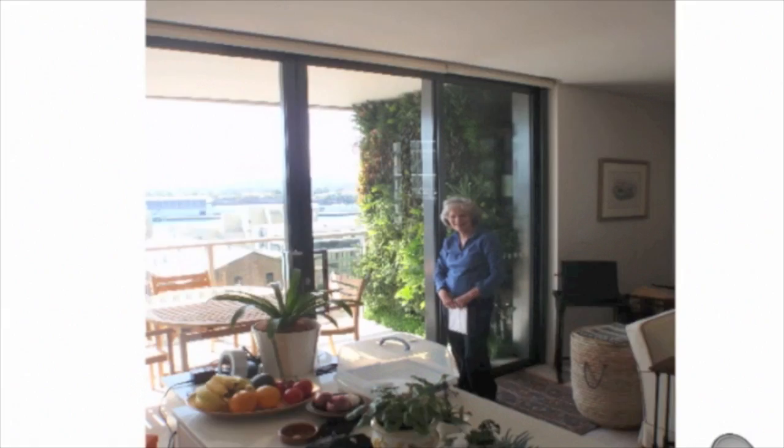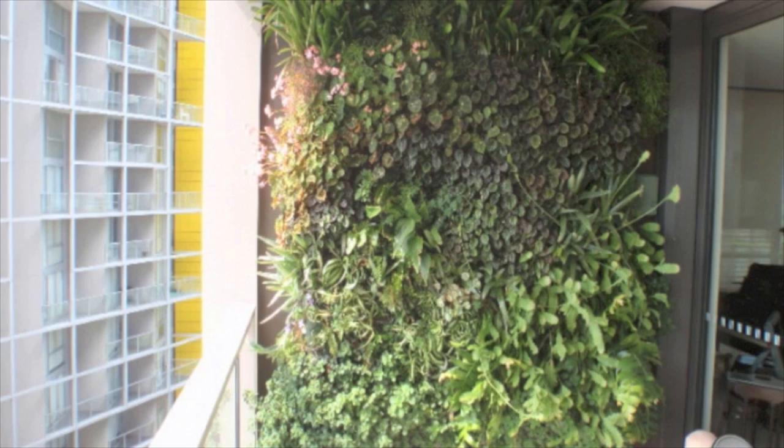If you look at apartment buildings and put all the utilities and the recycled water and the wastewater all on one wall — the dividing walls of, say, three stripes of apartments in a high-rise — we'd end up with green stripes down buildings. It's a very simple thing. That screening between apartments could possibly be green walls.